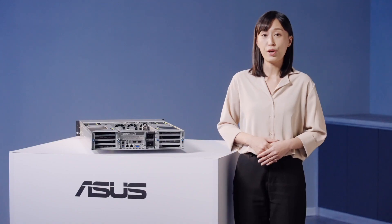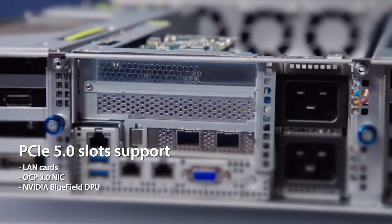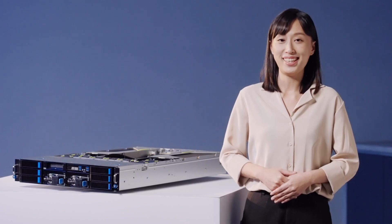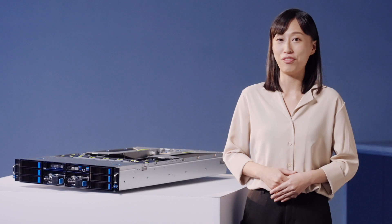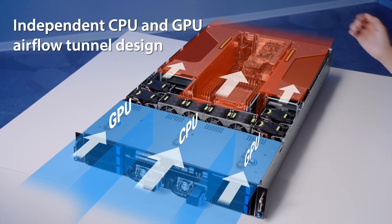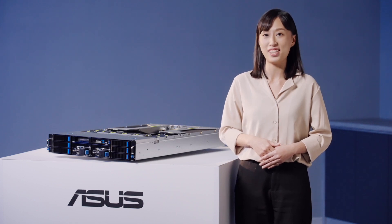There are PCIe Gen 5 slots at the rear panel to support LAN cards and third-generation OCP modules for hyperscale data center connectivity or NVIDIA BlueField DPU technology. The ESC488 GPU server series is one of our best sellers, mainly because of its unique independent CPU and GPU air-floor tunnel design and hot-swap fans, which provide greater energy efficiency and overall savings.